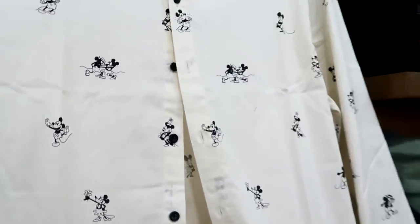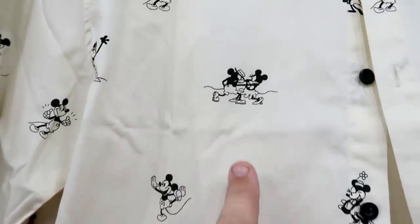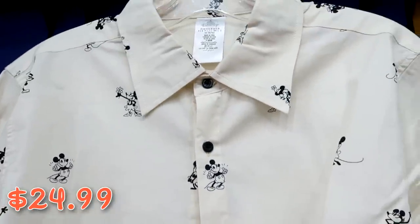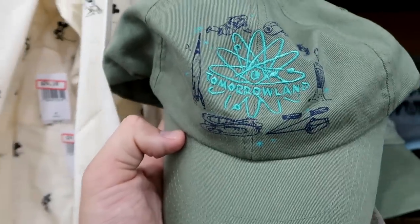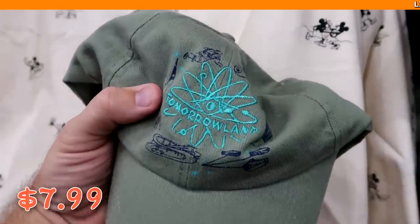How nice is this button down long sleeve shirt with Mickey and Minnie all over it — Minnie has a little flower, and Mickey and Minnie are kind of like duking it out — for $24.99 from $60. And here's a really fun hat from Tomorrowland in Magic Kingdom with embroidered rides and 'Tomorrowland' on the back, originally $30, now only $7.99.